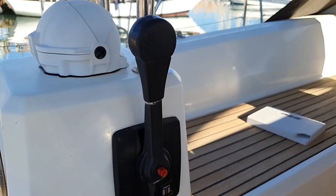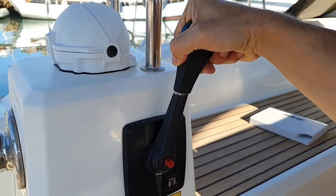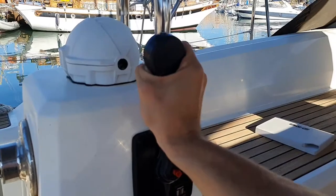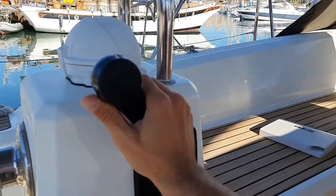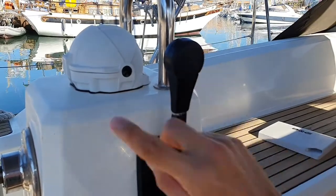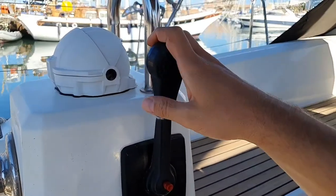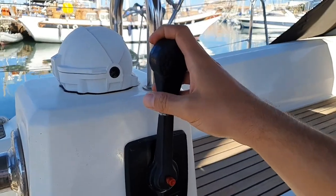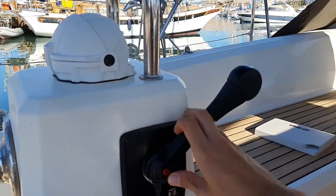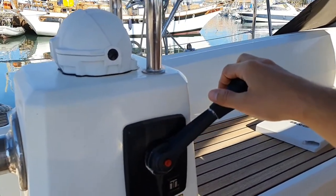The gearbox is a standard gearbox — forward gear is this position and reverse is the other position. When switching from forward to reverse or vice versa, always stay in neutral for at least one second so the gearbox can synchronize. If you want to charge the batteries, just push here and give a little throttle at idle for maybe half an hour to charge them.